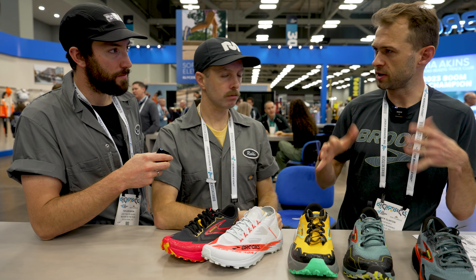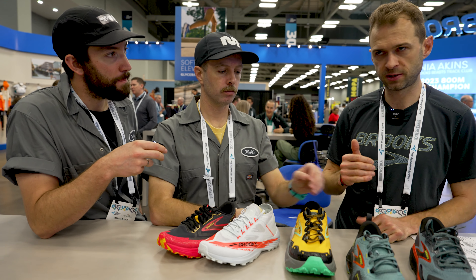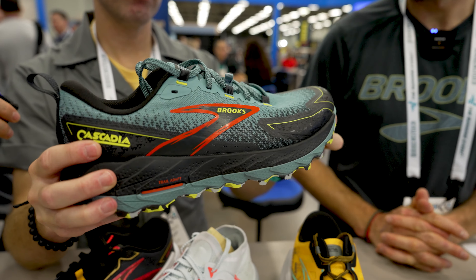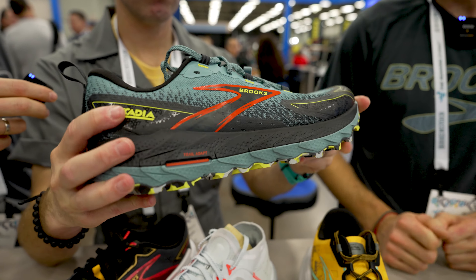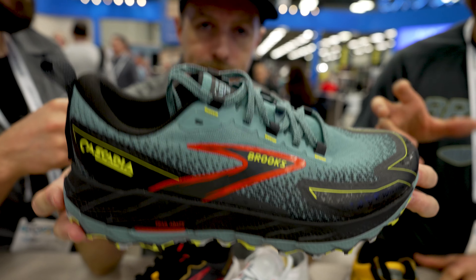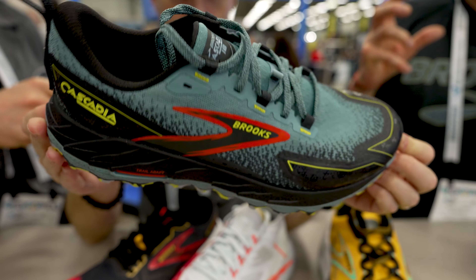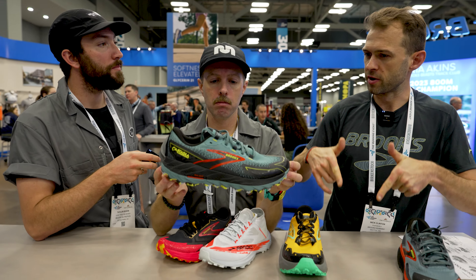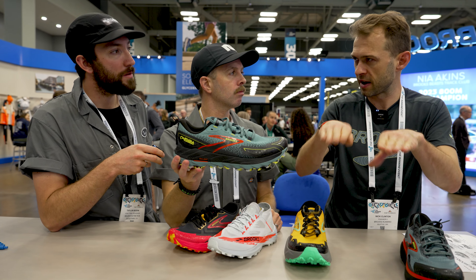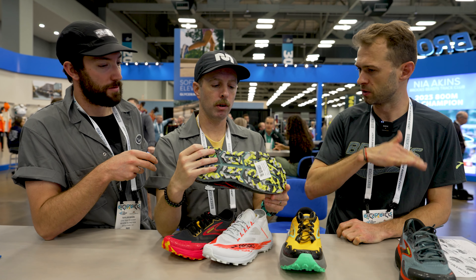As you start getting more into trail running and developing a love for the mountains, the first shoe people go after is the Cascadia. It's been around for 18 years — before the Lone Peak, before the Speedgoat, this was the shoe. The Cascadia 17 was three years in the making and went through five rounds of testing. One round used eye-tracking goggles to figure out where runners were looking on the trail when testing different models. If they're looking low to the ground, they don't feel confident; if they're looking five to ten feet ahead, they feel more confident navigating the line.